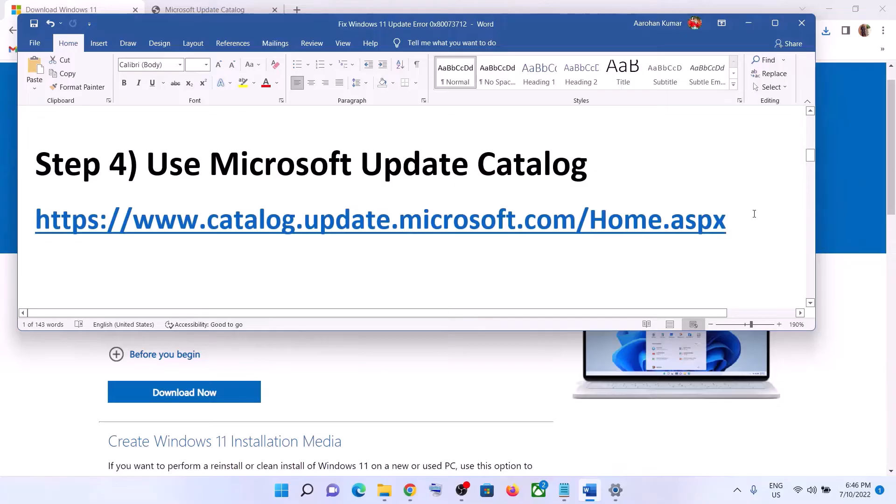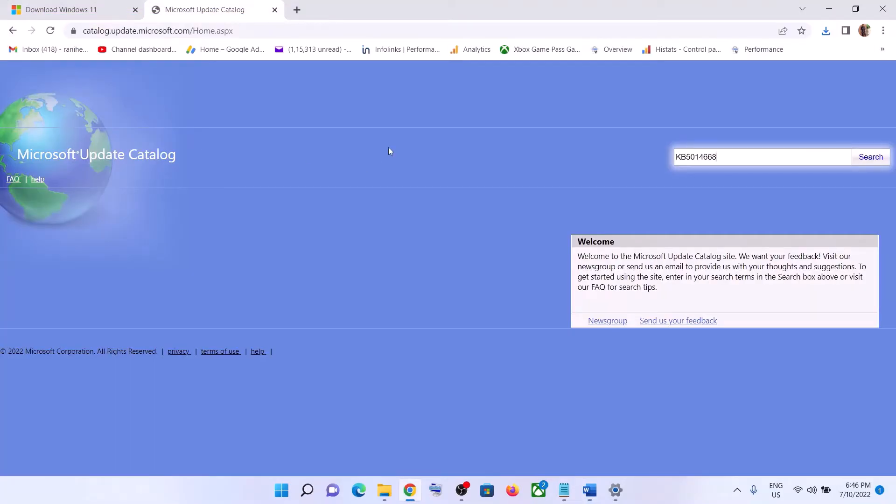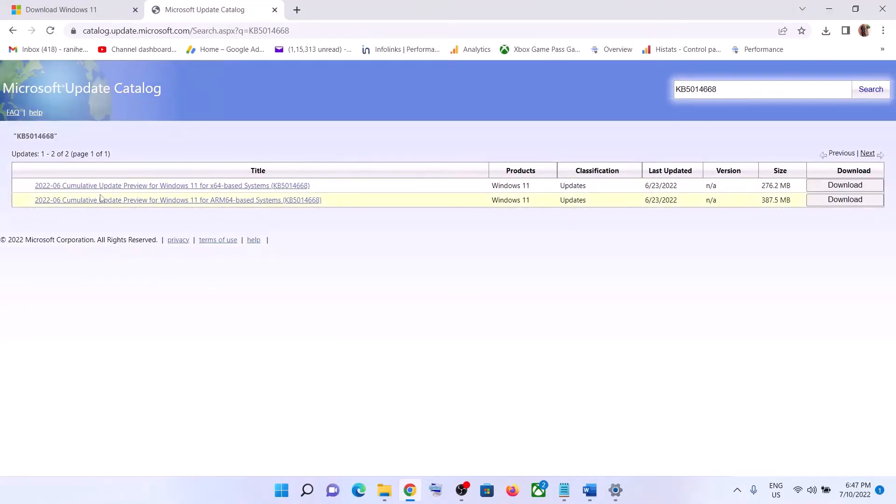The next step is to use the Microsoft Update Catalog. Copy the link provided in the video description. Once you open the Microsoft Update Catalog website, enter the name of the update which is giving you the error message or which you are unable to install — this is just an example. Write down the name of that update and click on Search.